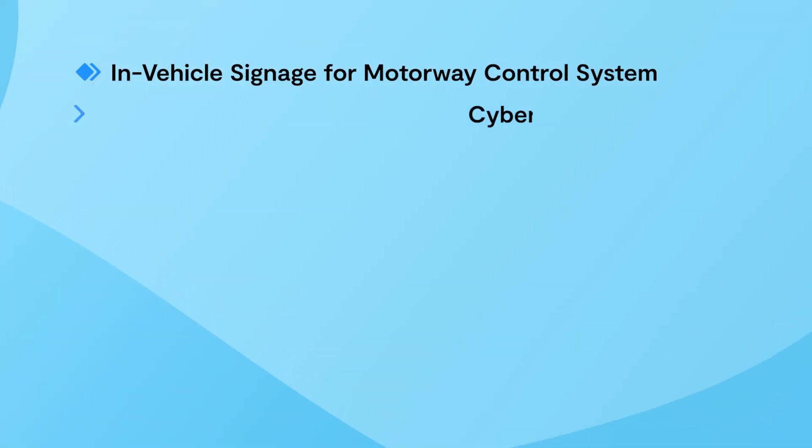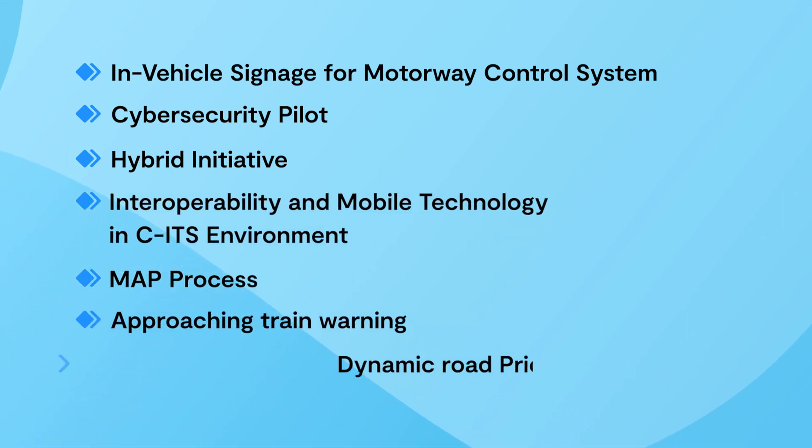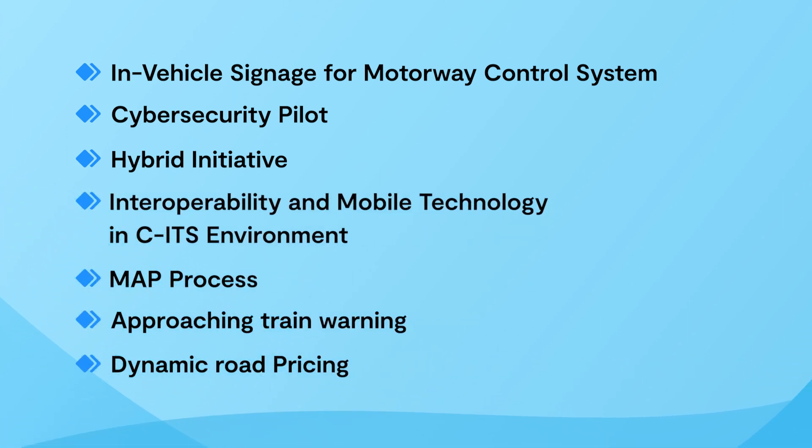In addition to these, there are several proof-of-concept pilots, such as in-vehicle signage from motorway control systems as well as dynamic road pricing.